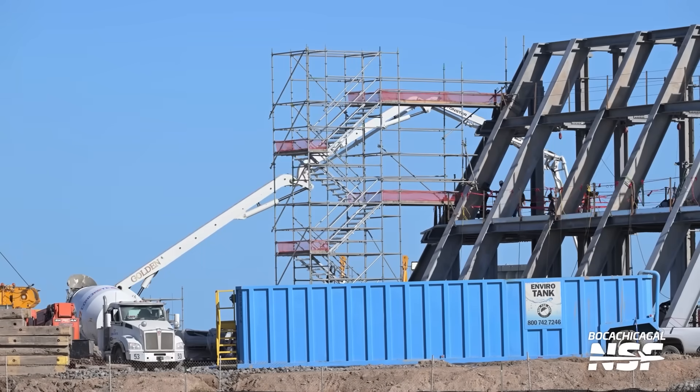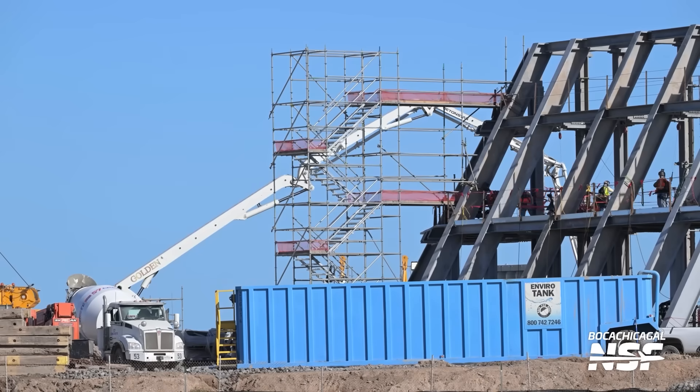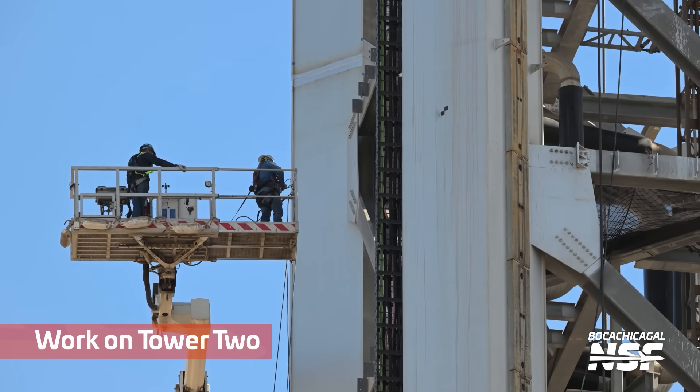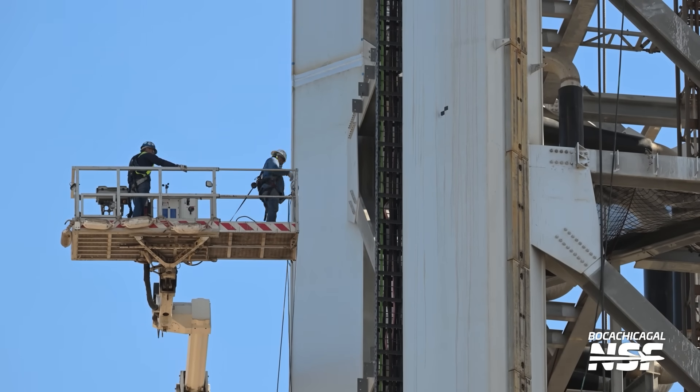Like this 30 hours of concrete pouring that was done — hundreds of trucks coming in, pumping the concrete over the new flame diverter for Tower 2. Some more work here on Tower 2 as well.